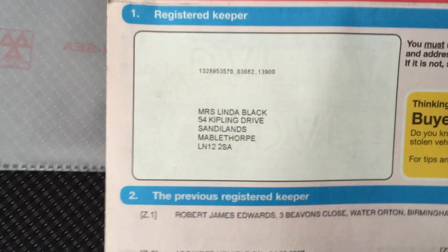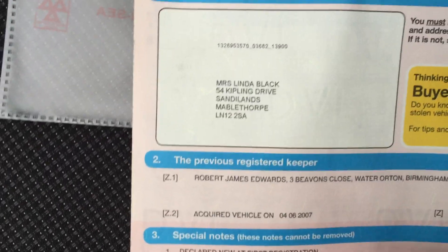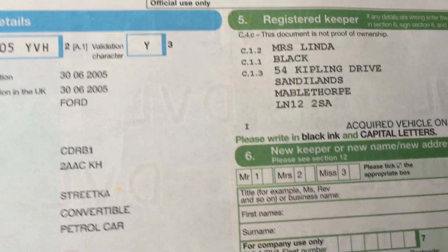So this lady owner, Mrs. Black, she bought a motorhome off me for £10,000 and part exchanged this. I allowed £1,750 in part exchange, and that's all I'm asking for the car — just so I get my money back. We've got the motorhome sold.